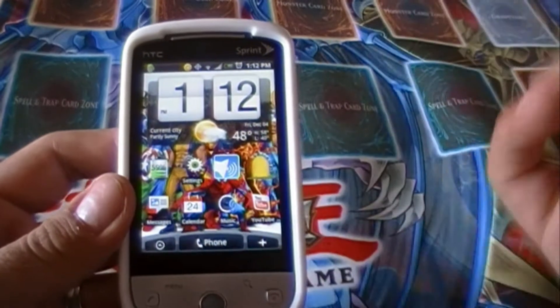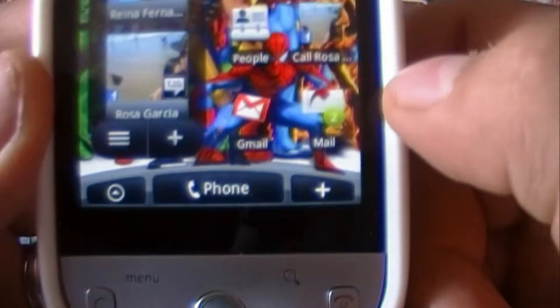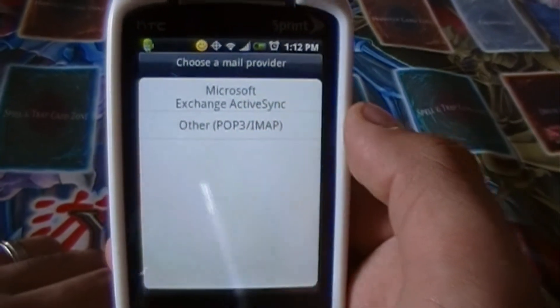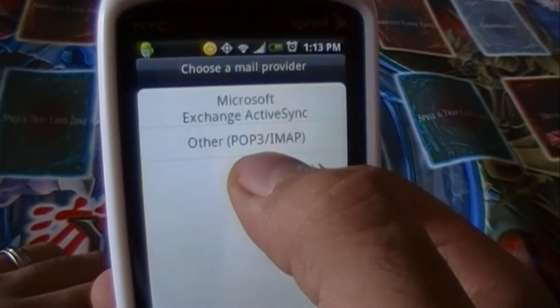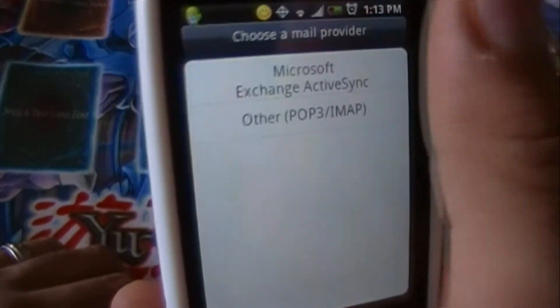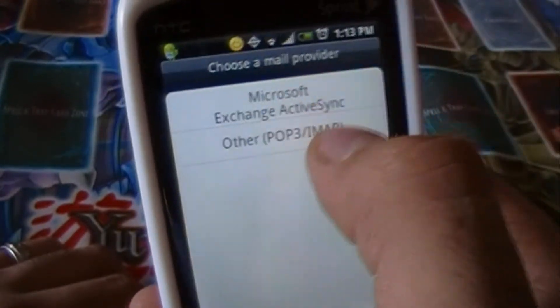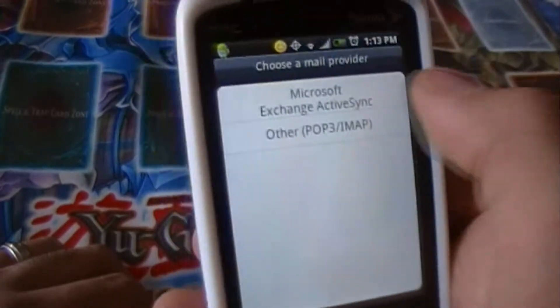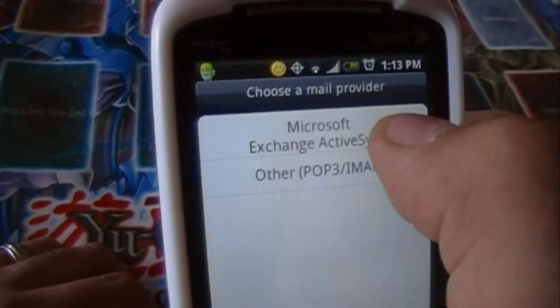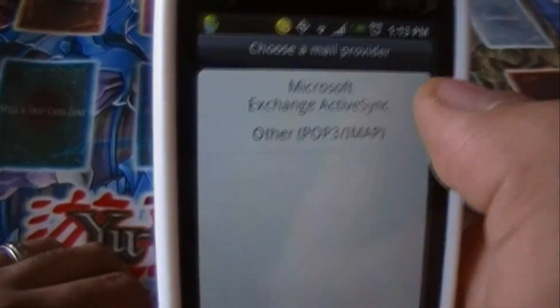What starts to set the HTC Hero apart from all other Android devices as far as email goes is their email client. When you set up an email account here, you can put in a POP3 or IMAP email, or you can set up a Microsoft Exchange account — which is basically push mail for Microsoft, similar to how Gmail or BlackBerry's push email service works. It's there for all you business users and people that love Microsoft services.